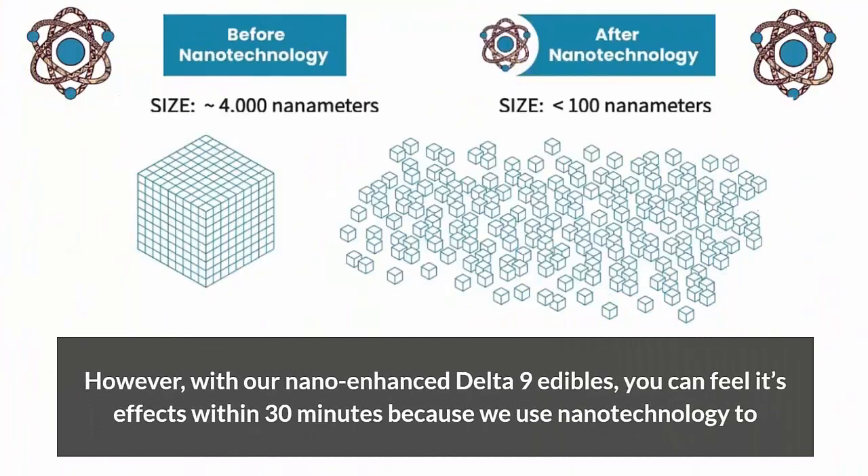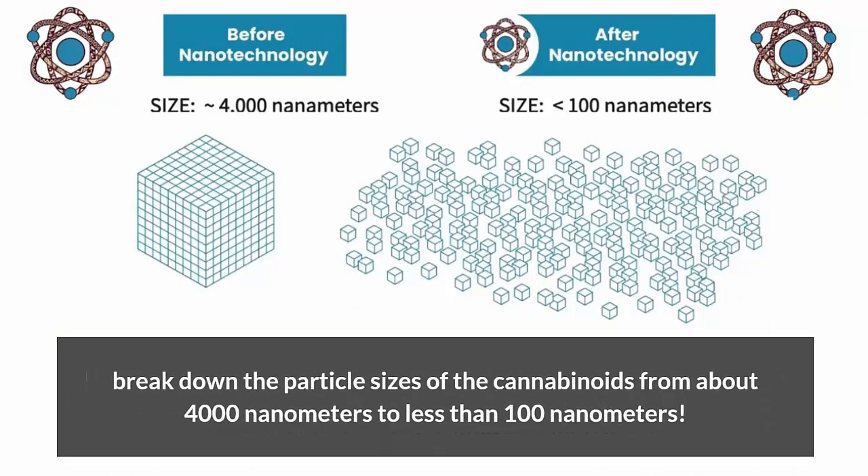However, with our nano-enhanced Delta-9 edibles, you can feel its effects within 30 minutes because we use nanotechnology to break down the particle sizes of the cannabinoids from about 4,000 nanometers to less than 100 nanometers.